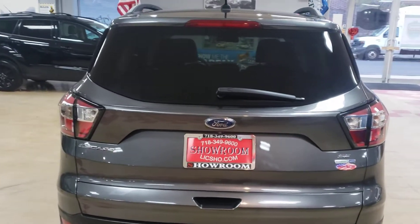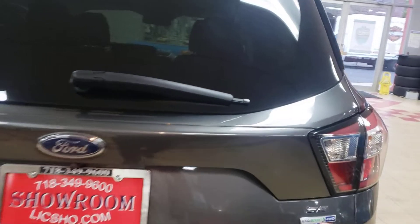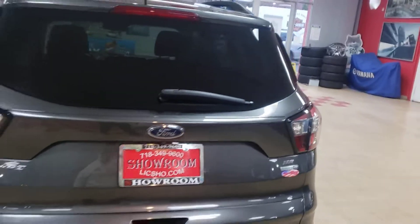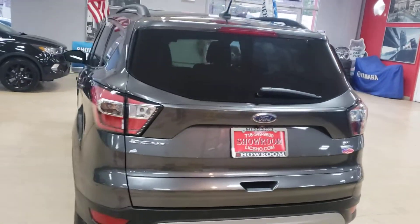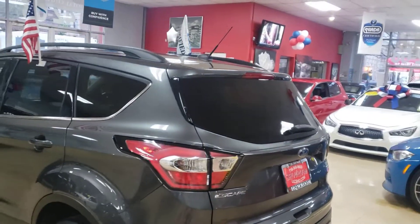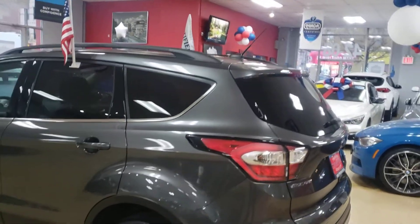Okay, 2017 Ford Escape SE in the EcoBoost. Four-wheel drive, of course. This one is fully loaded, guys. It's a very nice 2017 Ford Escape all-wheel drive in the EcoBoost.